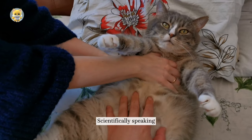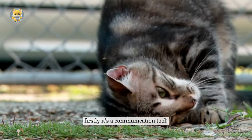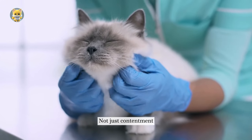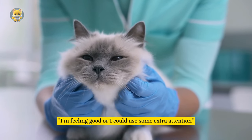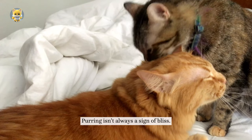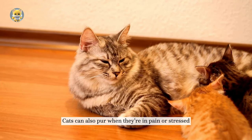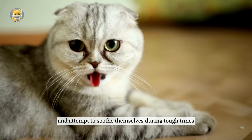Scientifically speaking, purring is believed to serve several purposes. Firstly, it's a communication tool. Cats use purring to convey a range of emotions, not just contentment. It's their way of saying, 'I'm feeling good,' or 'I could use some extra attention.' But here's the kicker — purring isn't always a sign of bliss. Cats can also purr when they're in pain or stressed. It's a coping mechanism and an attempt to soothe themselves during tough times.